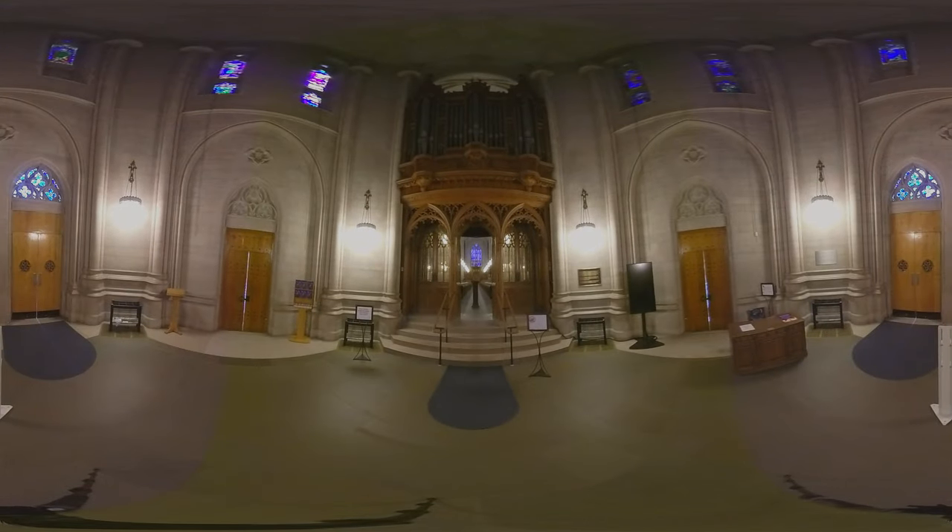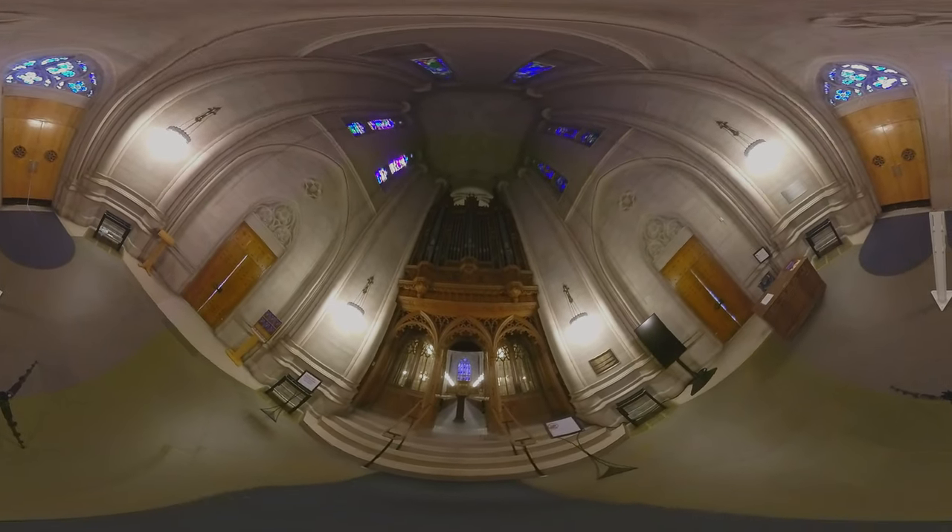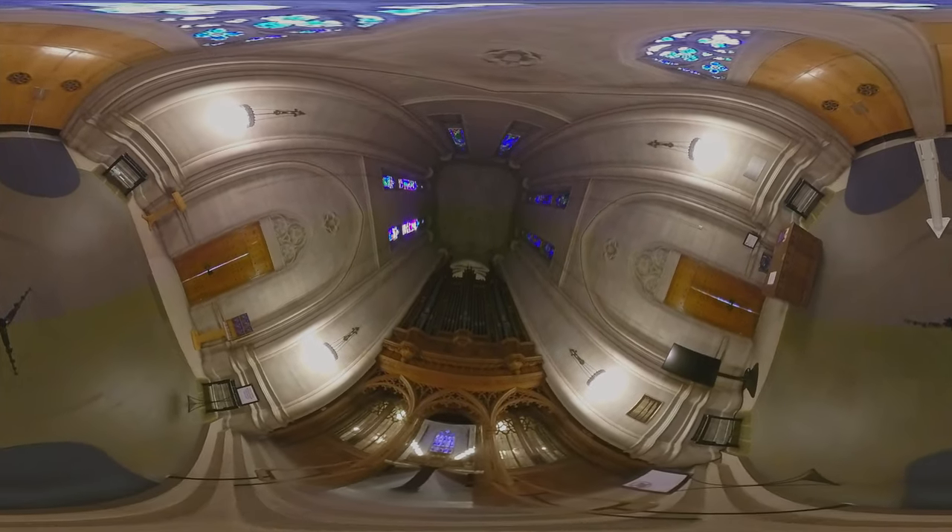The narthex is the entry point for visitors of all kinds, designed to offer a transitional space from the hustle and bustle of campus life before entering the sanctuary. While many people walk right through, this is a space to pause and look up.